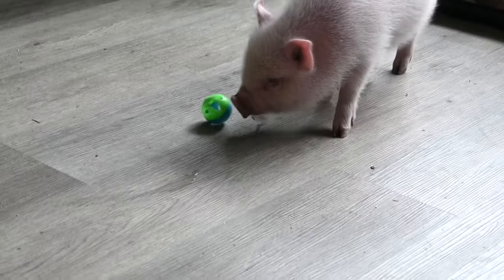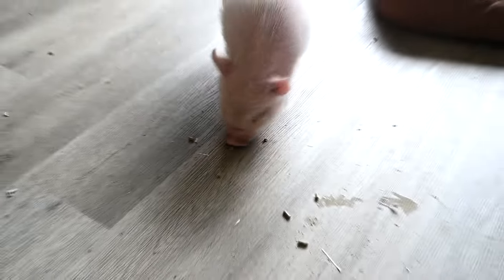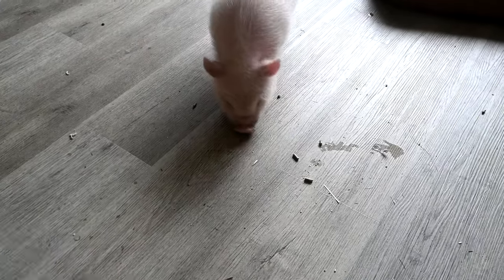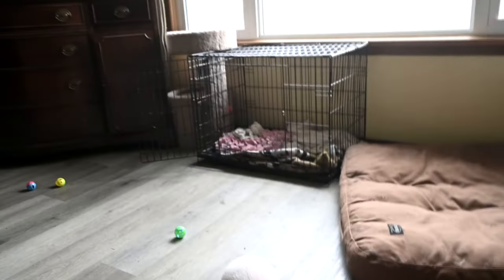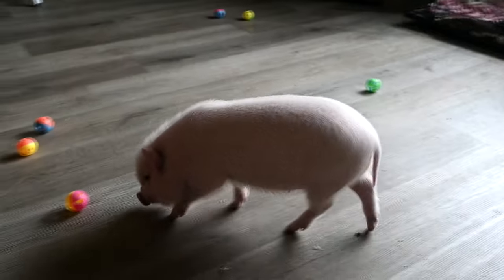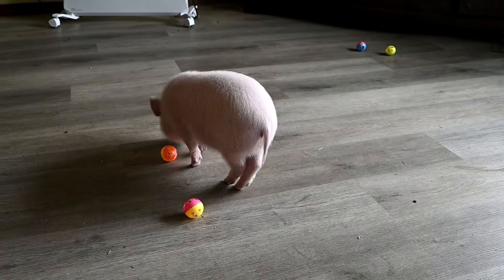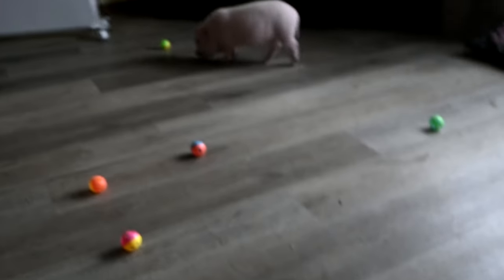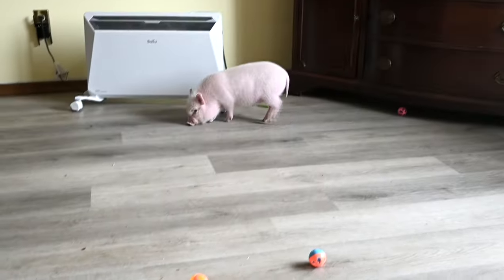I've been trying to find her some toys that she will like. When we leave, I put her in her crate and I put her snuffle mat on there so she can eat when we're not here. She picks up the ball in her mouth and then throws it — that was adorable. I missed it on camera, but I saw her throw it.